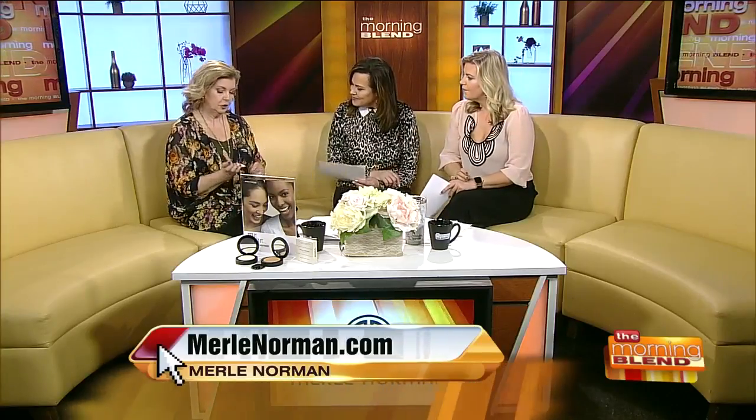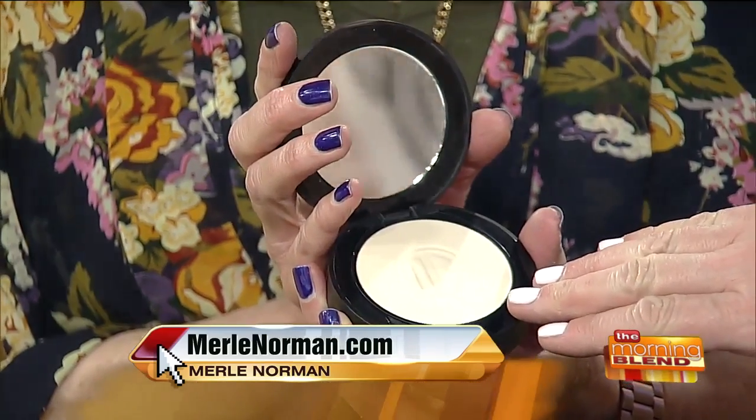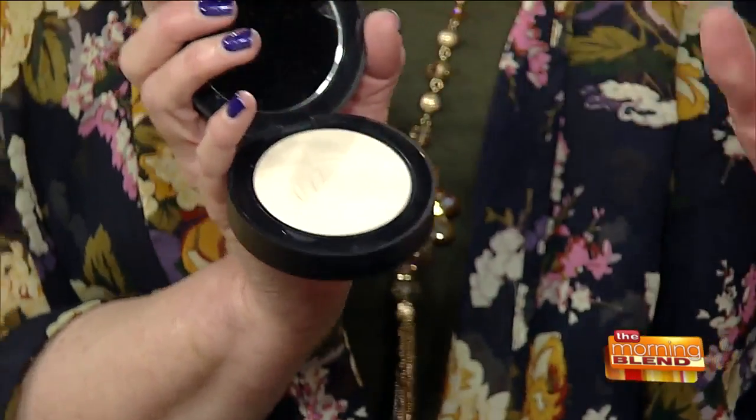The secret is the soft focus finishing powder. It comes in two shades — a light and a medium. They're both virtually transparent, so the idea is not to add color but to blur those lines and give that soft focus look, like you're walking around in a filter all the time.